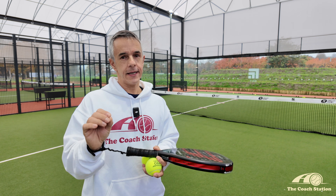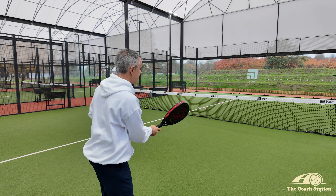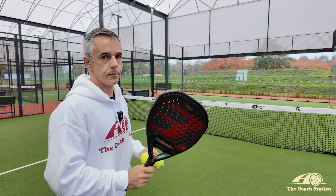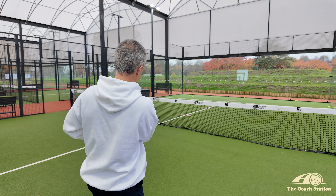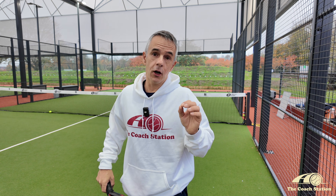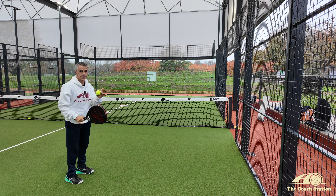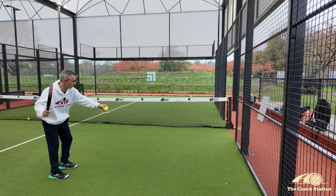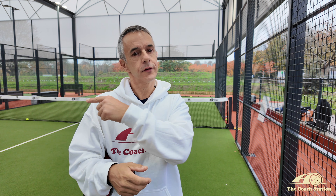Three out of every four shots go cross court towards the fence; only a quarter are hit down the line. Here's why: cross court produces 24% winners and 12% errors. But down the line, the stats change dramatically — only 17% are winners and 35% are errors. So statistically, you are far better off going cross court than down the line.